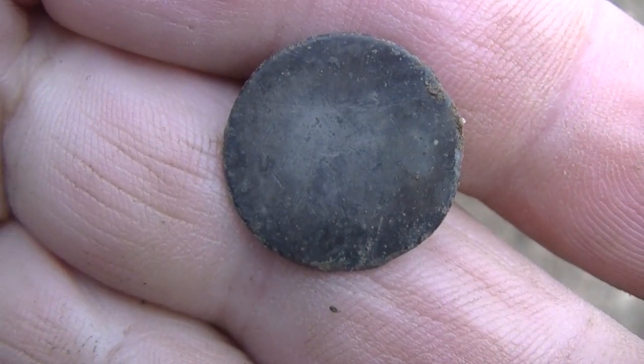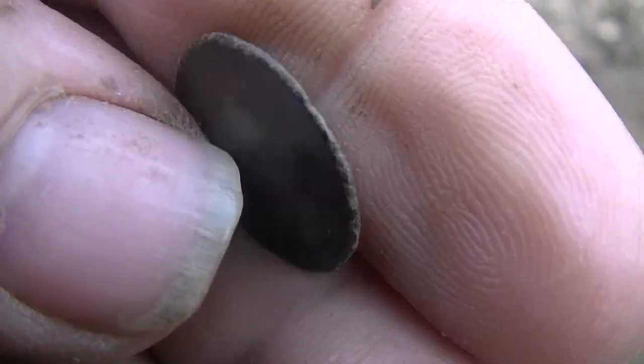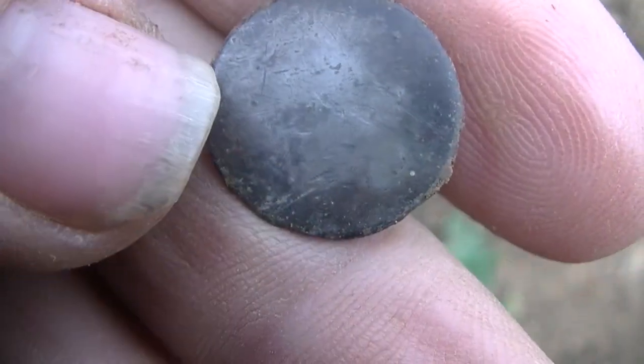I never thought I was going to find this one — it's real thin. It's one of those tombac buttons, and it's an old one.